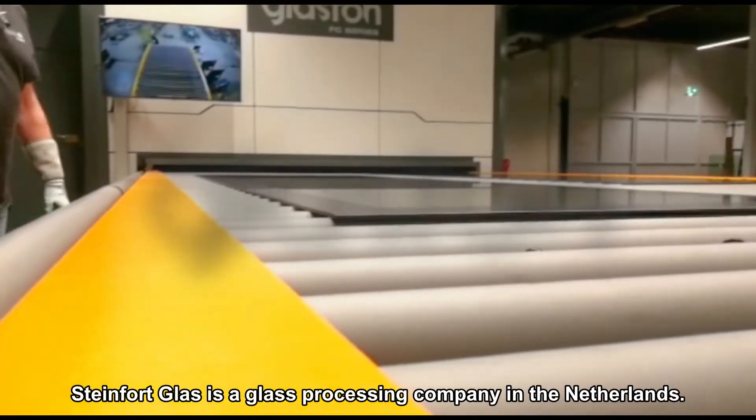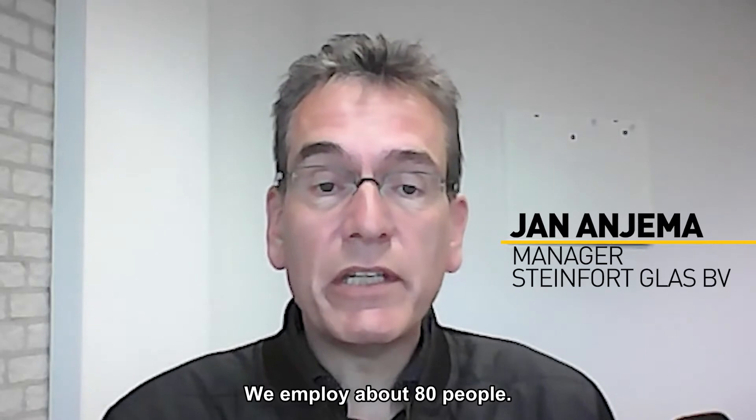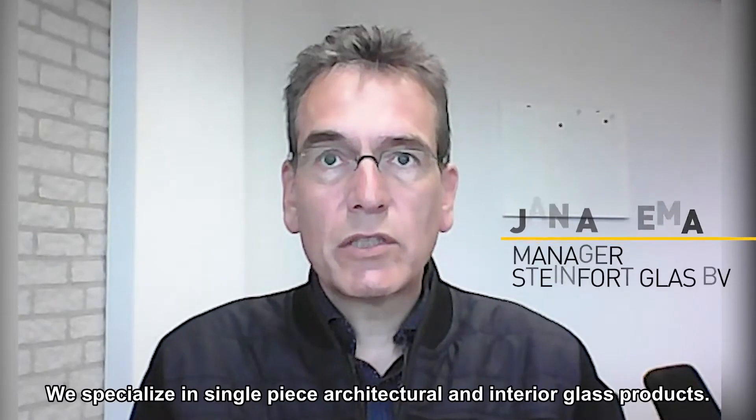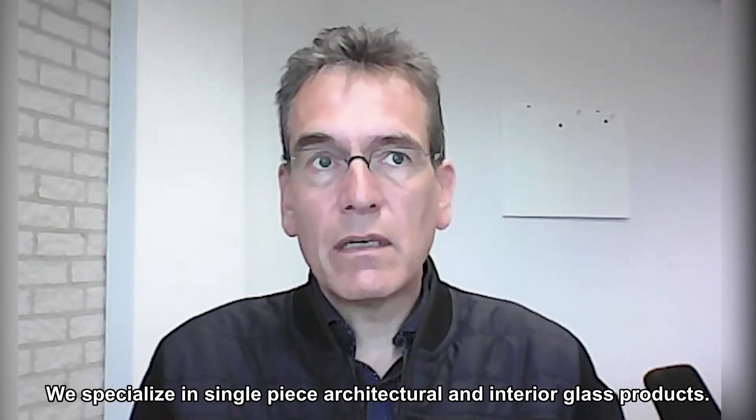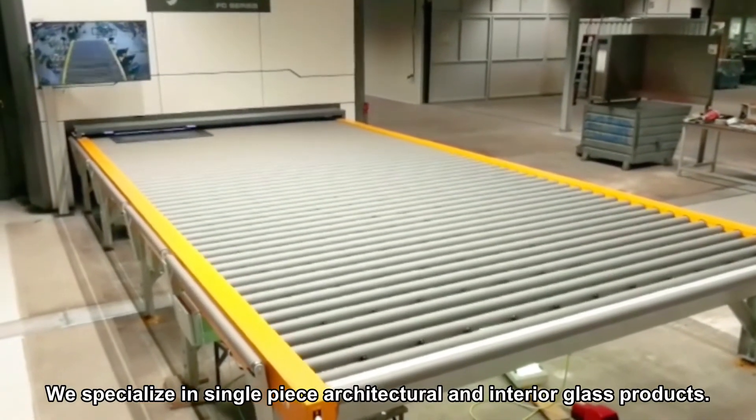Stanford Glass is a glass processing company in the Netherlands and we employ about 80 people. We specialize in single-piece architectural and interior glass products.